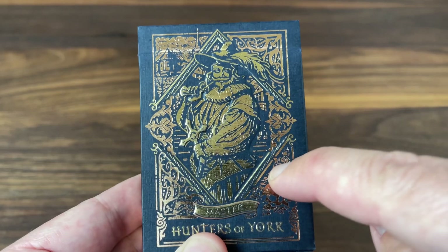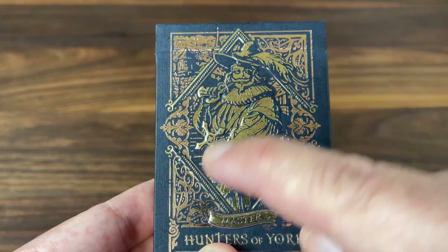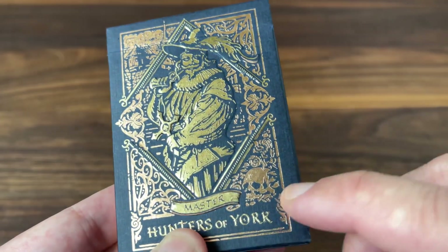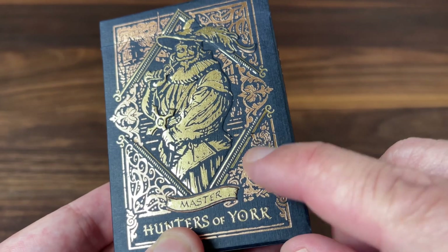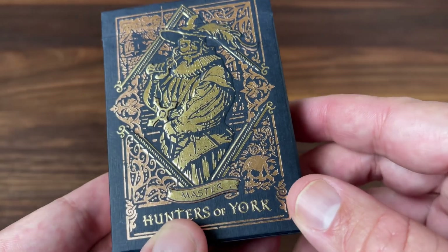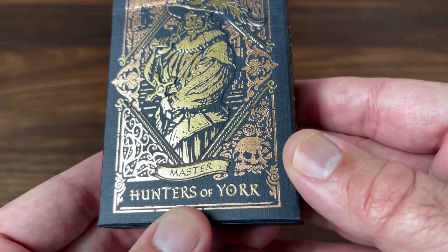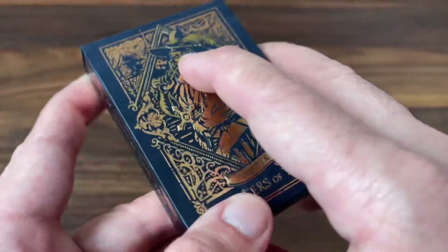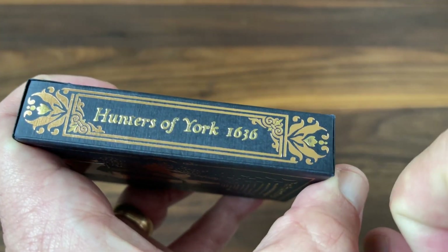Right in the center diamond you have the master himself — he's got the gun slung on his shoulder, the cross in hand, and that beautiful flowing wide-brimmed hat with the ostentatious feather across the top. Really emblematic of some of the styles of the time. Outside of the diamond framing him, you have some extra elements including some period buildings in the back, extra flourishes and details. In this corner you have a skull with some flowers — presumably some of the tulips that were so popular at that time. The bottom has the name of the deck, Hunters of York, and a banner indicating this is the master version. Turning to the side, you've got the name of the deck and 1636 when it was set.